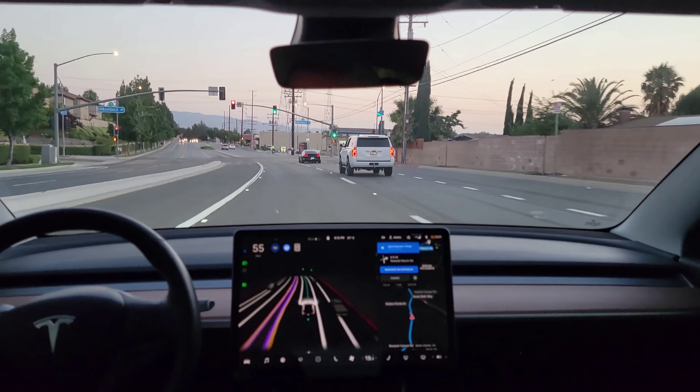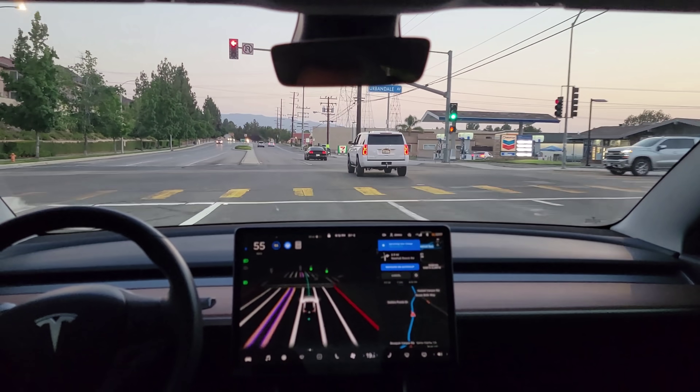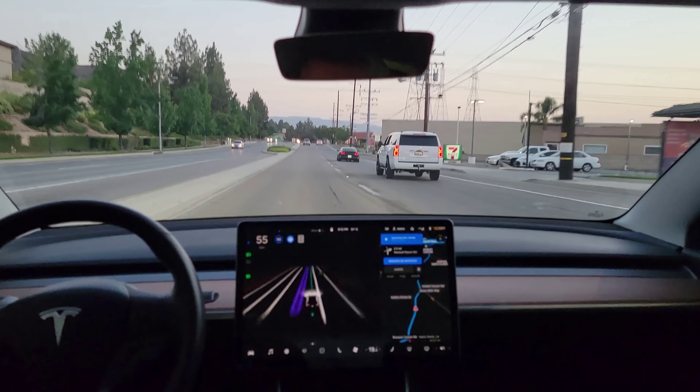I cancelled that lane change — I don't know why I thought it was okay. It's okay to get that lane, we've got a while before we have to turn right.